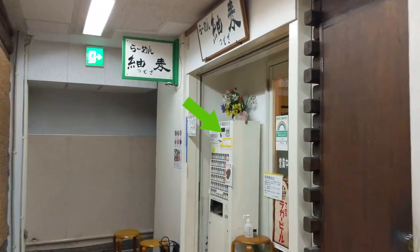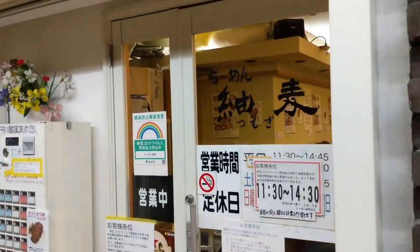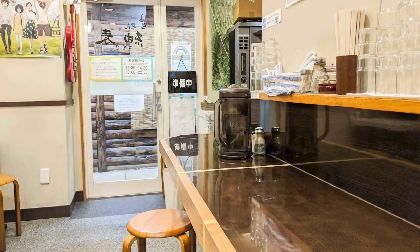When you arrive at Ramen Tsumugi, you'll see a ticket machine outside the restaurant. I'm going for their standard ramen. They've got a couple other options on the menu which I'll talk about later. After taking my photos and videos and finishing up this ramen, here's a recap after I've left Ramen Tsumugi.